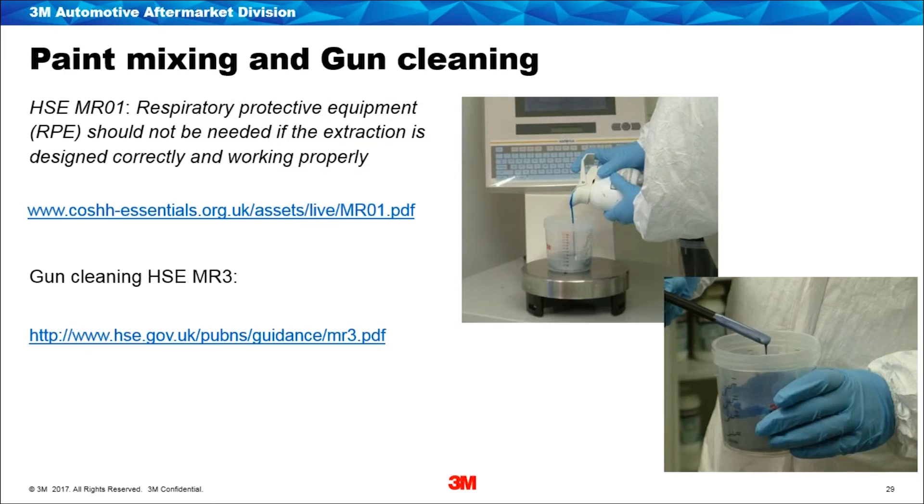There are some other really good resources from the Health and Safety Executive about paint mixing and gun cleaning. In essence, both state that respiratory protective equipment should not be needed if extraction systems are designed correctly and working properly — but just make sure that everything in your workplace is as per the HSE's recommendations and approved code of practice.